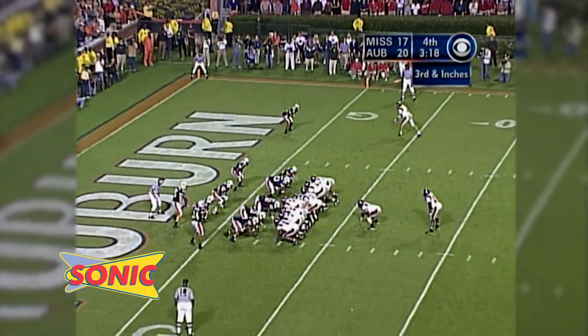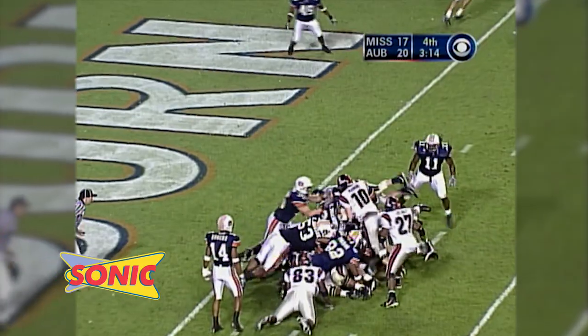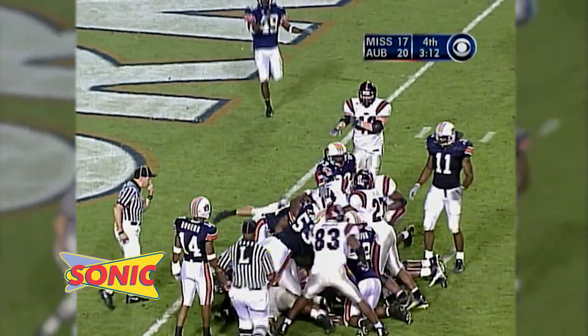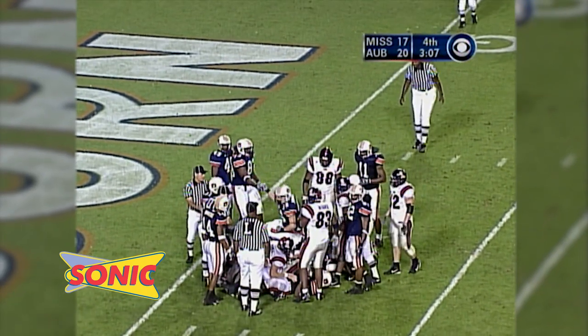Two tight ends stacked in tight with Rosano and Jacobs. Manning under center, takes the snap — quarterback sneak. He should have the first down there. And the Rebels will have it first and goal just inside the two-yard line.